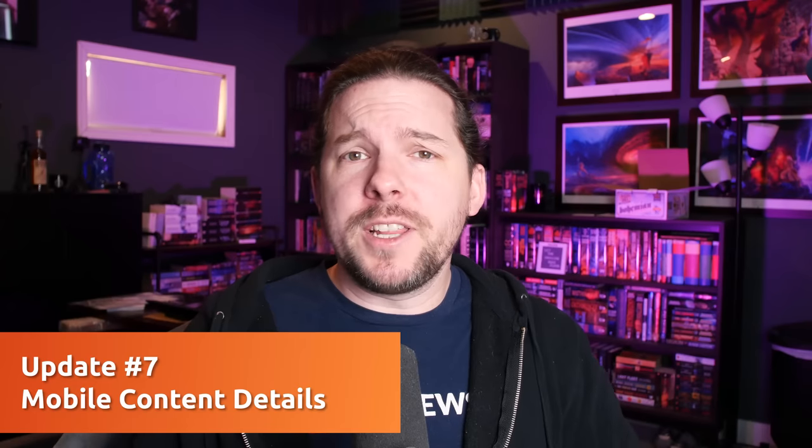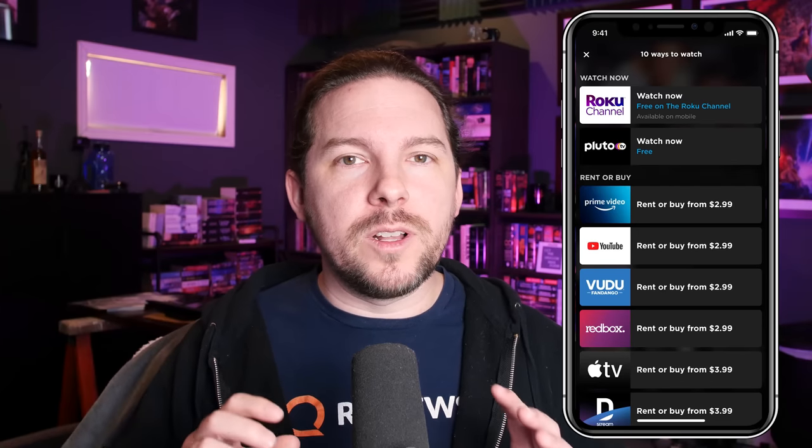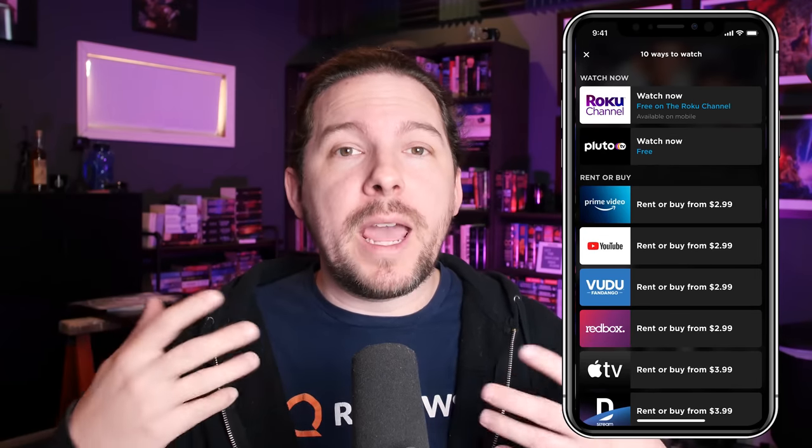Number seven is an update that provides more details in your mobile content searching. They want a more visual experience when you're searching on the Roku mobile app. There won't be many new capabilities, but hopefully the search experience will be a little more pleasant and informative. When you search for a title, it'll give you more information on cast and crew, and it will more readily highlight where you can watch things — where you can watch for free, where existing subscriptions apply, and where you'd have to pay.